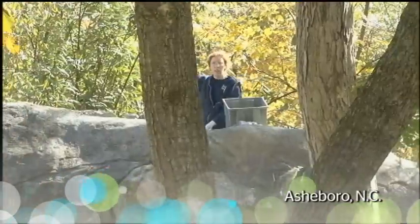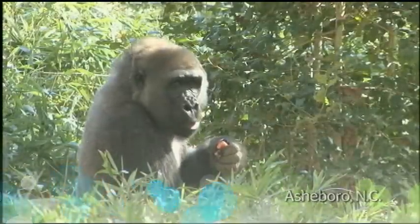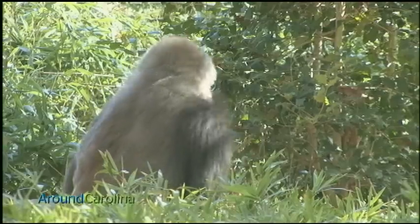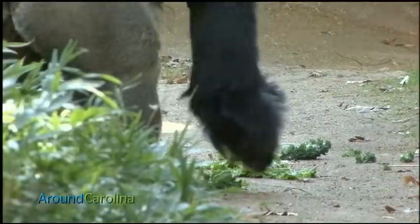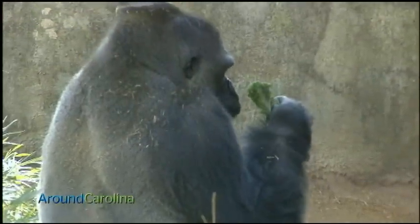Part of that old diet was primate biscuits, which provided nutrition but would have been completely foreign to gorillas in the wild. They responded well to the change. It's showing a positive effect on their blood work and on their heart health.